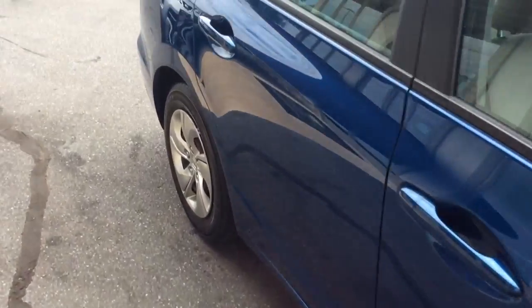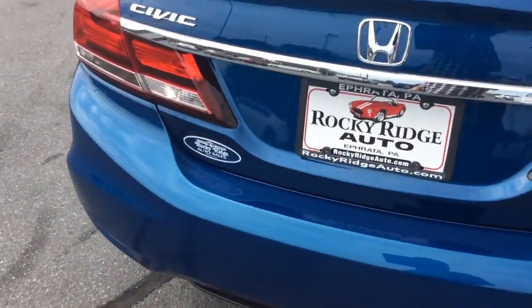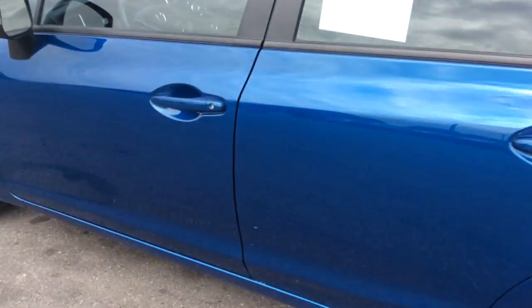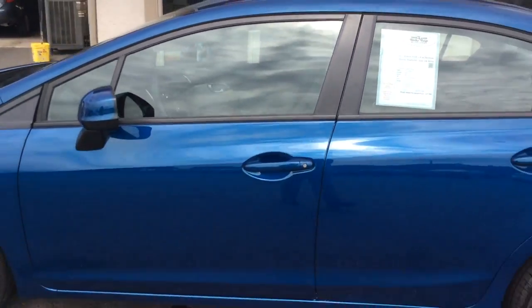This is the Dyno Blue. We've had about three of these in the past month or so and they've all seemed to be a popular color. I really like it — it's a sharp blue. This one's clean, free of any major scratches, dents, or dings. Above average used car inside and out.